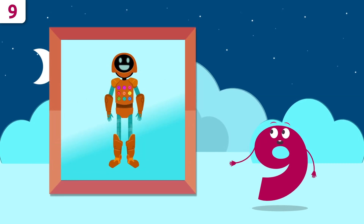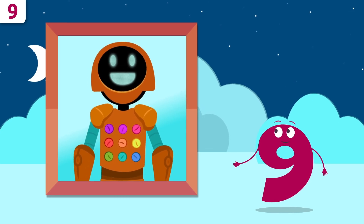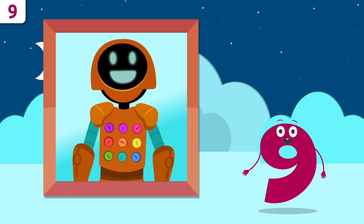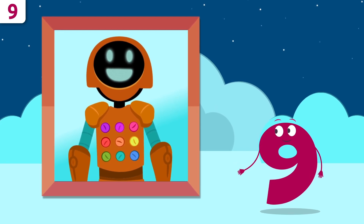Hey, look — it's Bot the Robot! Let me see how many buttons you have. One, two, three, four, five, six, seven, eight, and nine.